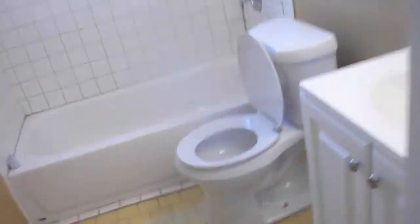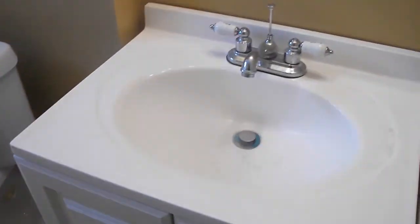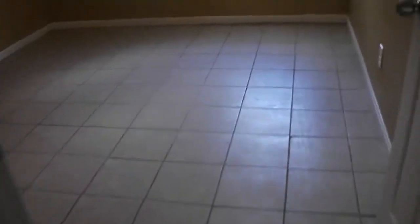Here is your restroom. Coming out of the restroom going into your first bedroom. All the way through — paint, ceramic tile.